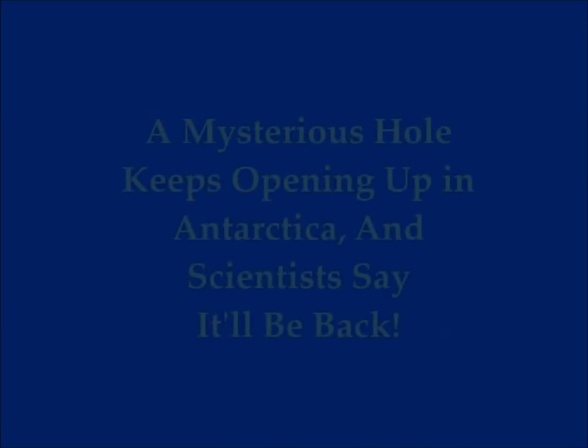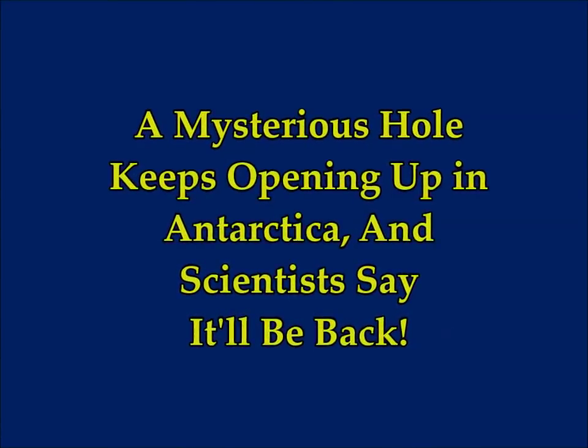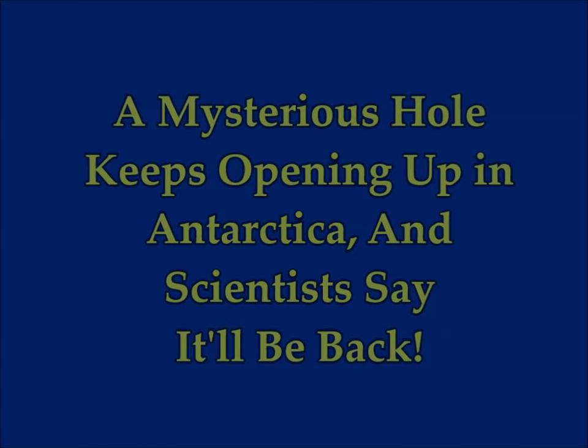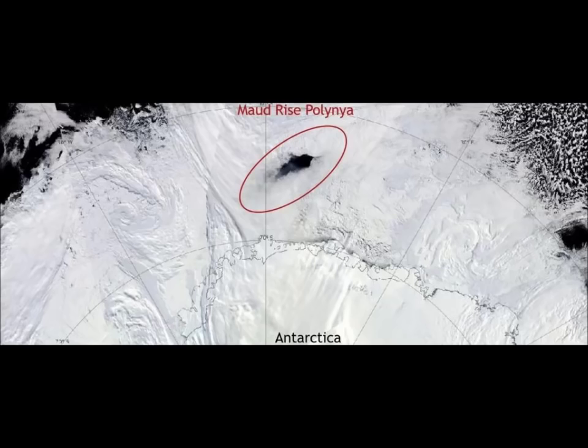A mysterious hole keeps opening up in Antarctica, and from what scientists are explaining to us, it's going to be back yet again. This is on Science Alert. What could be making this huge, huge hole in the middle of the glacier?